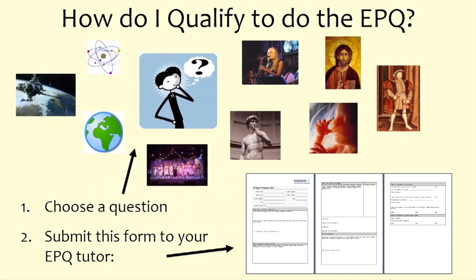To qualify to do the EPQ, you need to choose a question and submit the relevant form to the EPQ coordinator. The EPQ begins in December because the sixth form team wants to gauge how suitable you are as a candidate — asking students to write an extra 5,000 words on top of their A-level courses is a big ask.